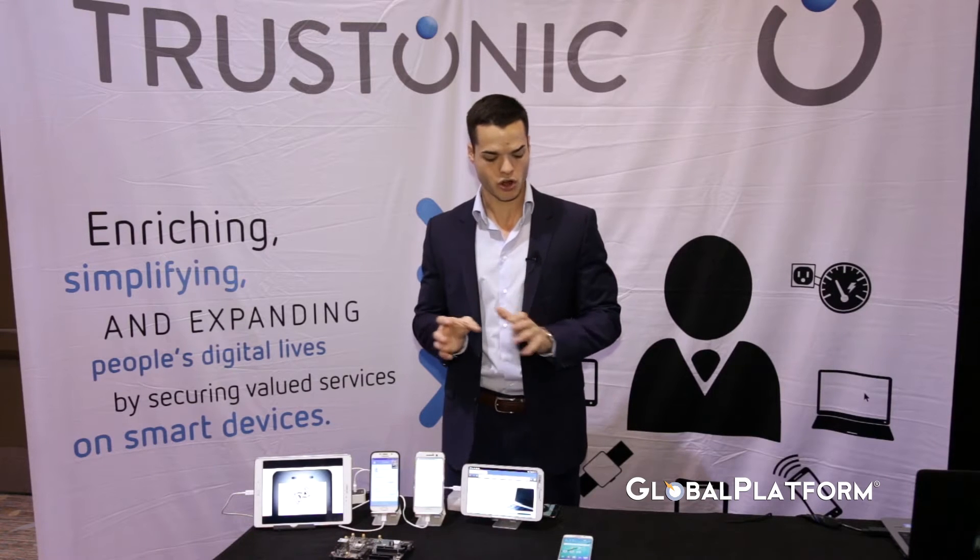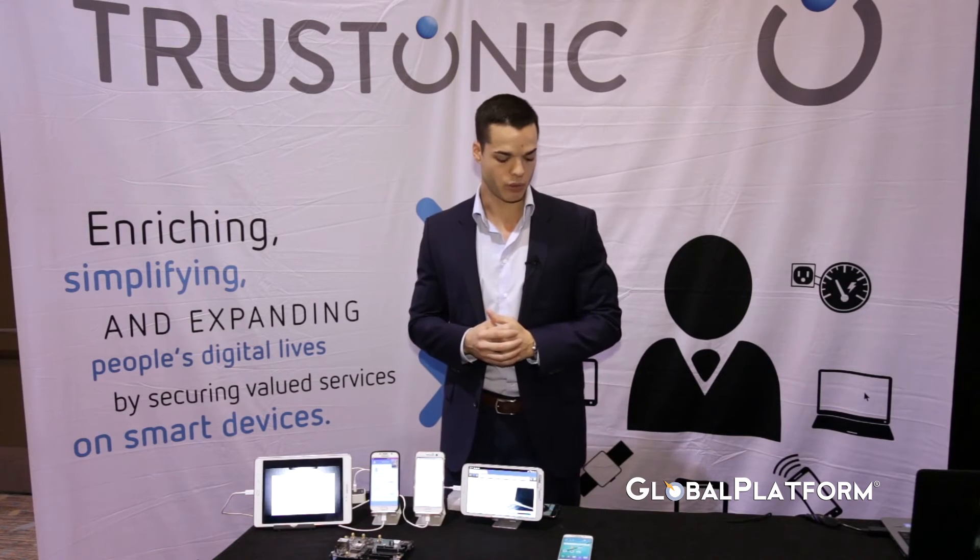What I'd like to show you now is around biometrics — specifically how people can get rid of passwords. We have a great example with one of our partners, Hyper, a company that provides secure biometric authentication for financial institutions and insurance companies.